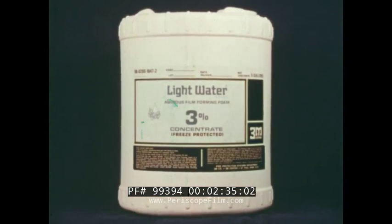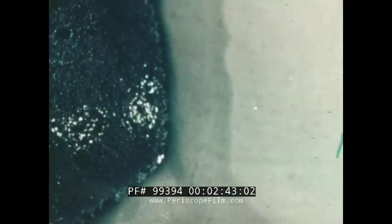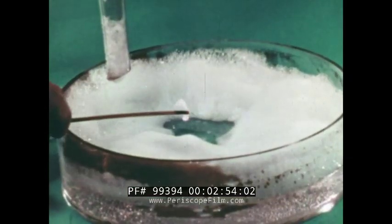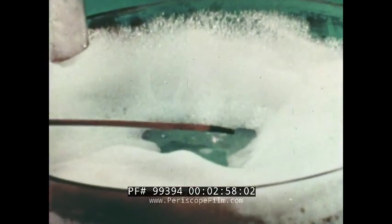The AFFF foam solution is produced by mixing Lightwater concentrate with water and air. When this foam is applied to flammable liquids, a unique aqueous film is secreted and floats over the fuel surface. The aqueous film, shown here with dye added, acts as a vapor barrier. It extinguishes, secures, and even prevents ignition by sealing off volatile vapors.